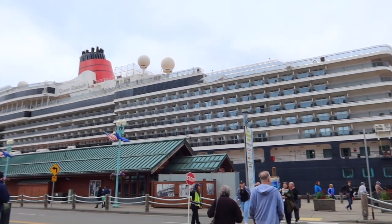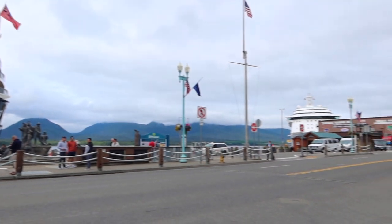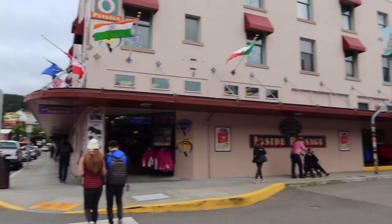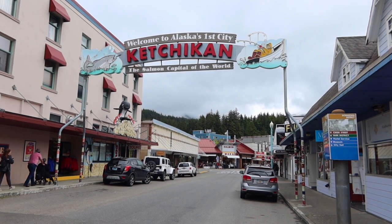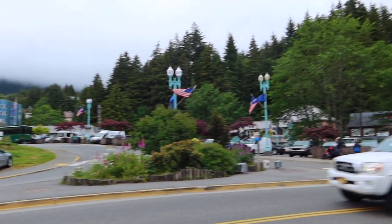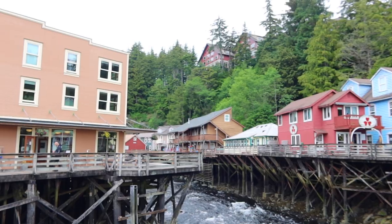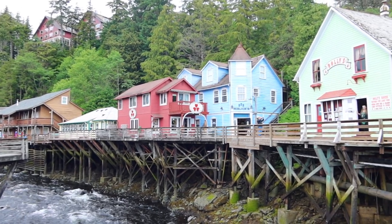Cunard Line's Queen Elizabeth had great docking privileges in Ketchikan — very central to the center of town. We made our way over to Creek Street and wandered through the various shops.